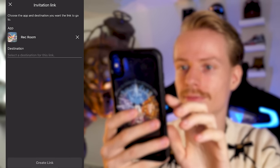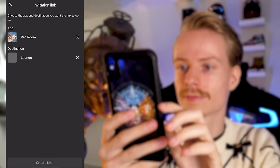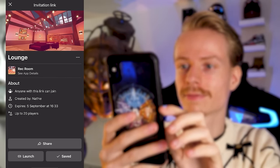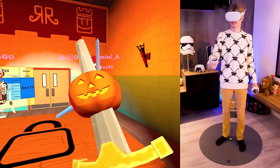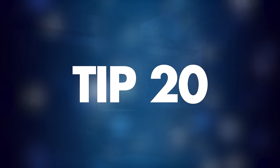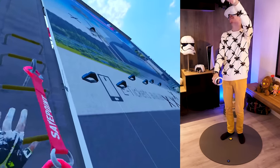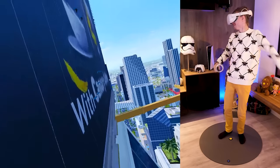Tip number nineteen: how to party up with friends. Under Social in the Oculus mobile app, you can create an invitation link so your friends can join you in VR. Simply choose the game you want to play, the location and time you want to meet, and generate the link. Everyone you share it with will be able to instantly team up through their own app.